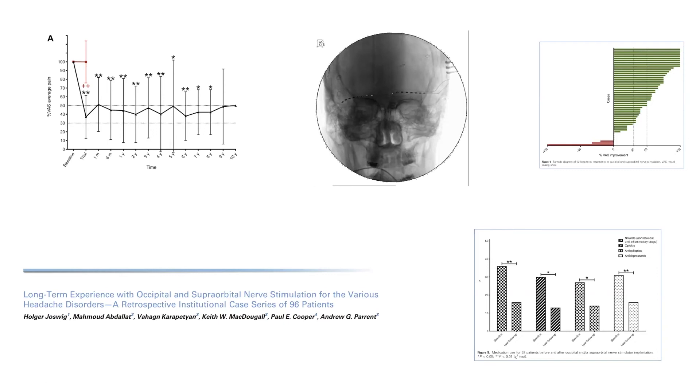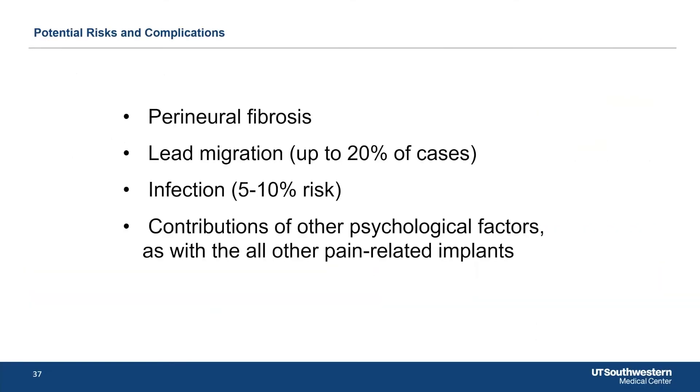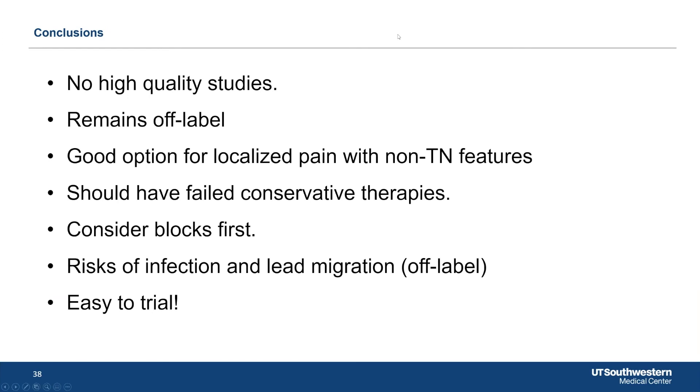For atypical facial pain or non-traditional neuralgia pain, the key message is: don't close the door. Don't think we can only do microvascular decompression, percutaneous treatments, and stereotactic radiosurgery. Consider deep brain stimulation, sphenopalatine ganglion blocks or stimulation, peripheral supraorbital and infraorbital nerve stimulation. There are lots of options as pain gets more complex. These peripheral stimulators do have complications — lead migrations, infection, fibrosis around leads — and there are no high-quality studies; it's off-label. But for localized pain that's not trigeminal neuralgia, where conservative therapies have failed, it's easy to trial and worth considering.